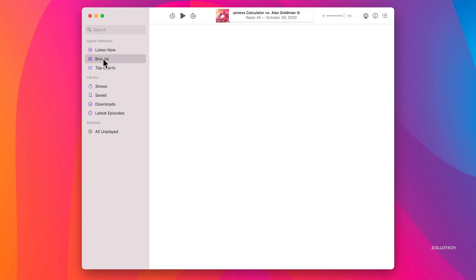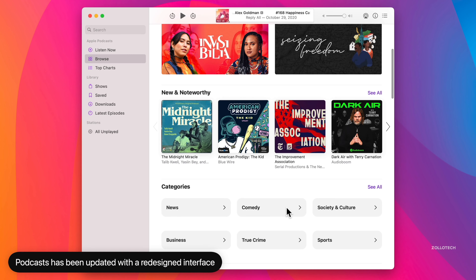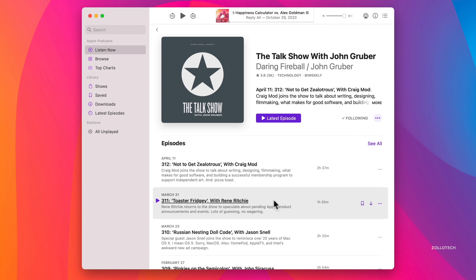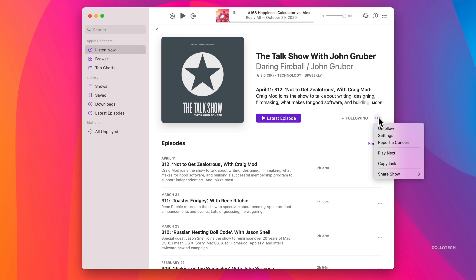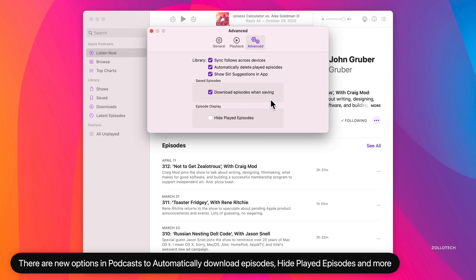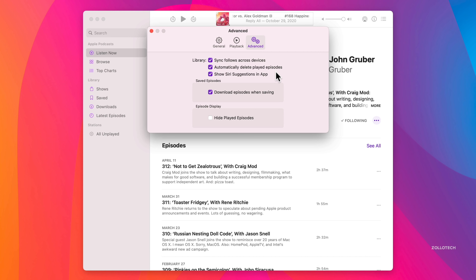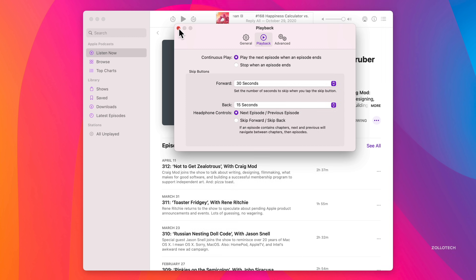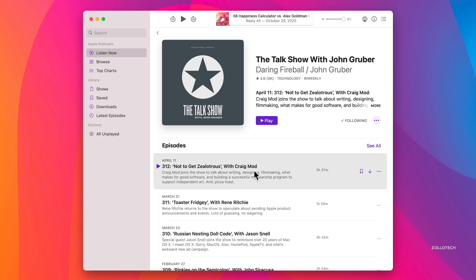The same consistency carries across to Podcasts. If we go to Browse and then Listen Now, the show page has been slightly redesigned to make it a little easier to see and follow along. You also have options to save and download episodes automatically after adding them to your library. In Podcasts Preferences, you can now download episodes when saving, automatically delete played episodes, and you have the option to hide played episodes if you don't want them to show up.